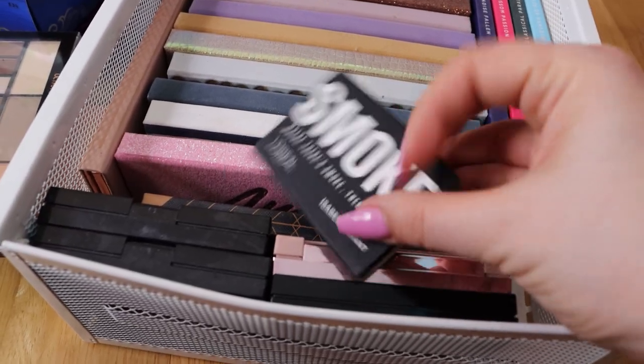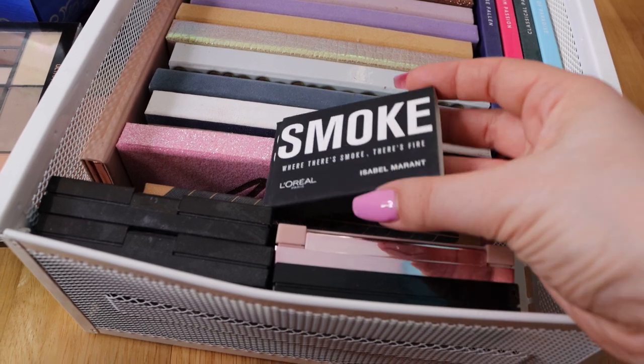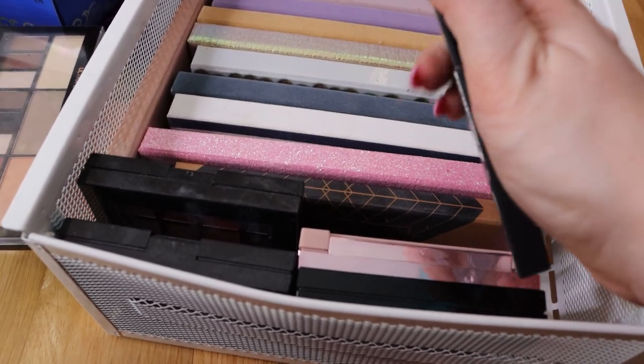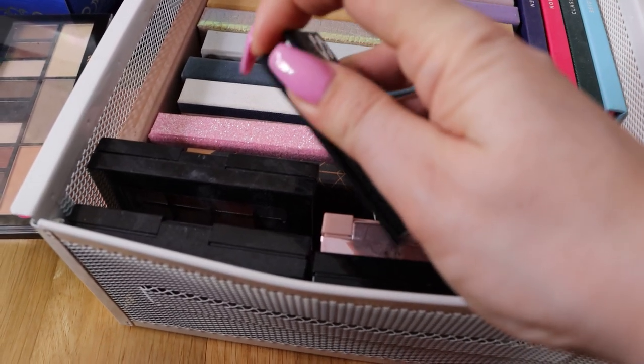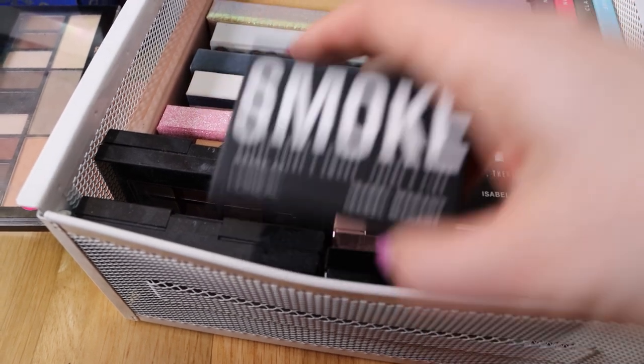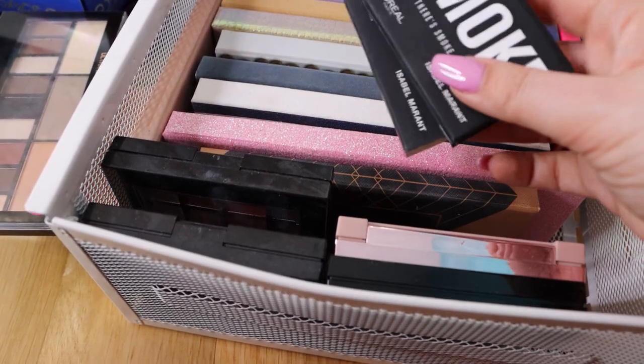Now we have another small palette that I only used twice - Smoke from L'Oreal. I kind of like this palette but there are just two shades: black, which I have in many eyeshadow palettes, and this nice green. I used it twice. I just don't reach for it and I don't think I will.